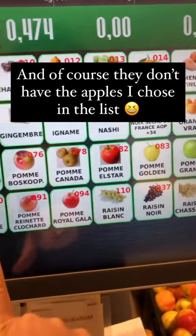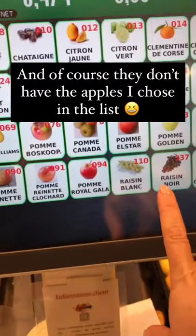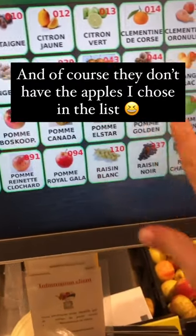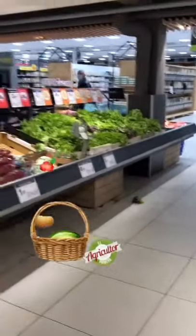Not all grocery stores look like this. One of the reasons is that Brittany produces about 60 to 70% of the products for France, and the seafood up here is amazing. So we have this constant bounty of incredible products year round.